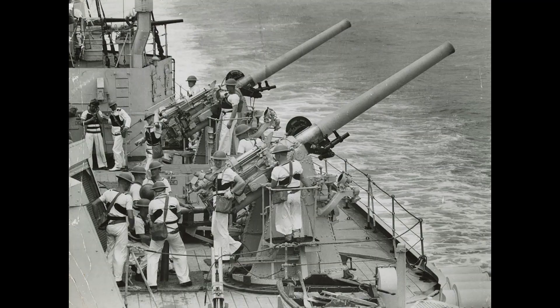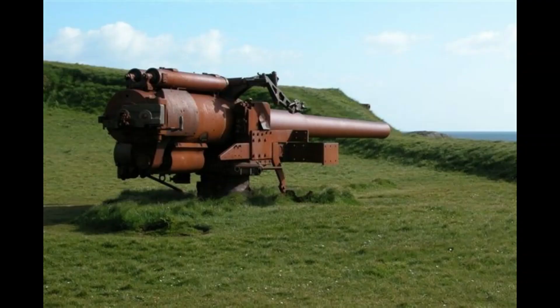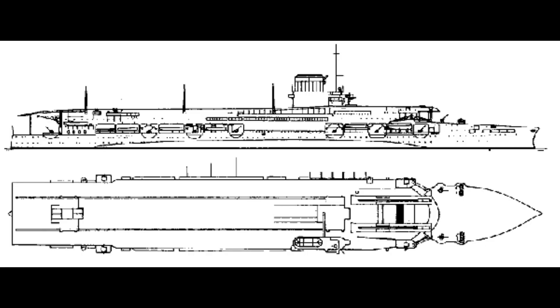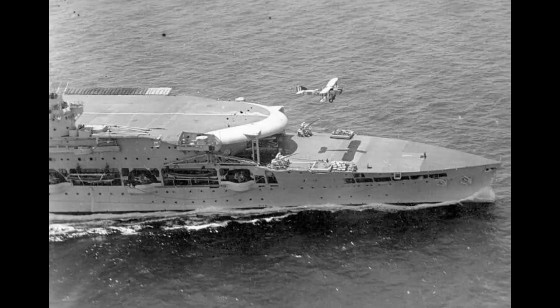Armament for Glorious and Courageous consisted of 16 single 4.7-inch anti-aircraft guns. Furious had 10 single 5.5-inch and 6 single 4-inch guns. Two elevators were added and the flight deck was ramped at the bow. Furious carried 36 aircraft, while both Courageous and Glorious carried 48 aircraft. This pair also featured a short flying-off deck from the upper hangar level, mostly for fighters, as torpedo aircraft needed longer flight decks.